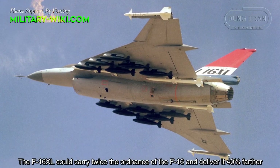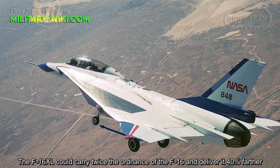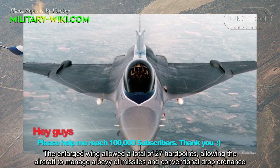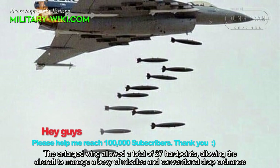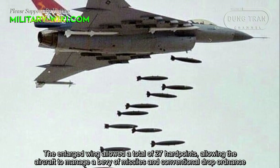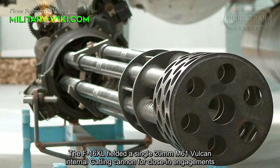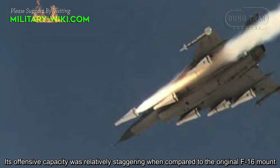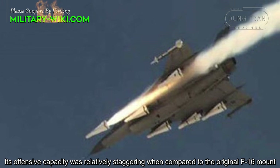The F-16XL could carry twice the ordnance of the F-16 and deliver it 40% farther. The large wing allowed a total of 27 hardpoints, allowing the aircraft to carry a wide array of missiles and conventional drop ordnance. The F-16XL also fielded a single 20mm M61 Vulcan internal gatling cannon for close-in engagements. Its offensive capacity was relatively staggering when compared to the original F-16.